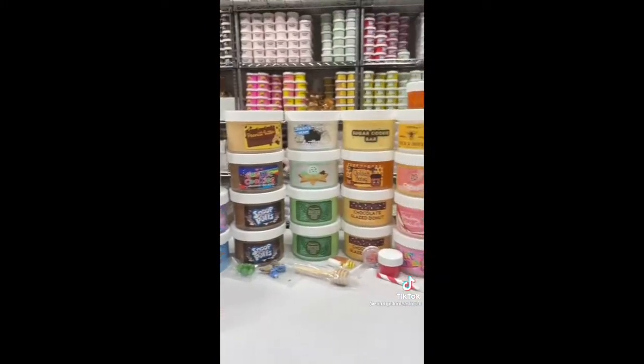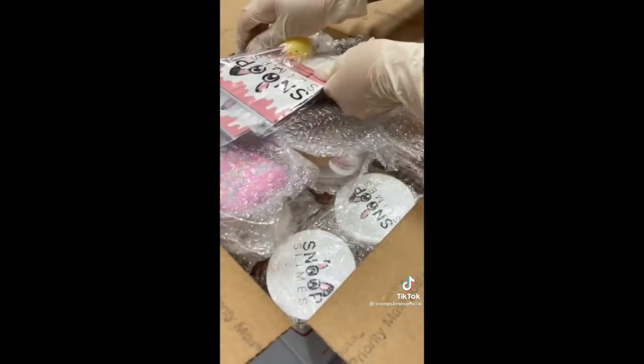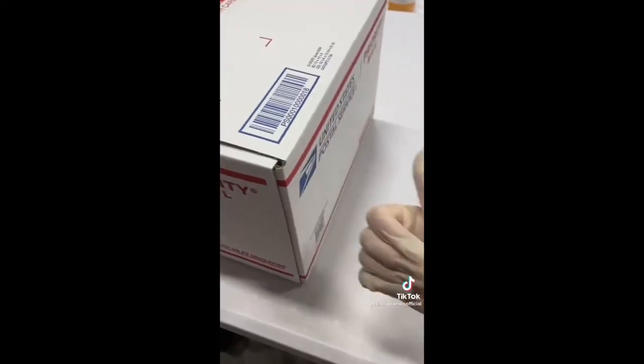I first grabbed all of the slimes from the shelf and bubble wrapped them individually to ensure protection during transit. For this order, I grabbed a large box and put all of the slimes inside. Then I added 3 slime care sheets and 3 adorable jumbo squishies as extras. Finally, I taped the box shut and it was ready to be shipped. Thank you for purchasing, Jenna!